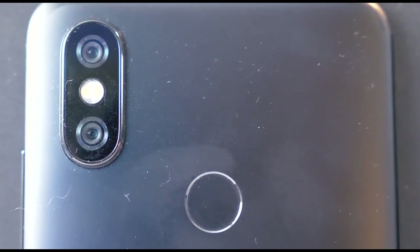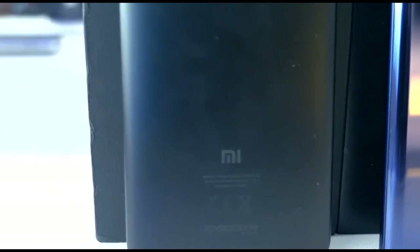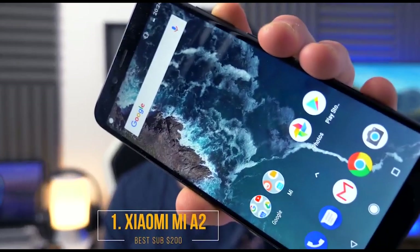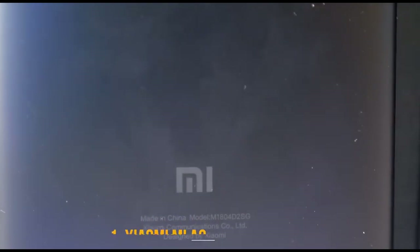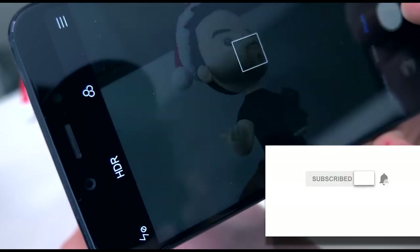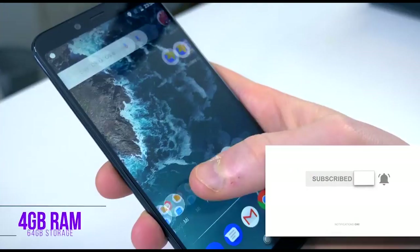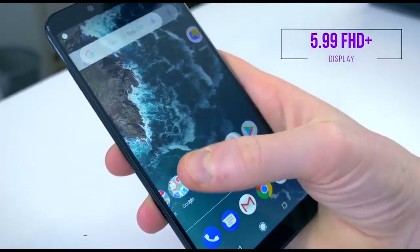Starting with the first smartphone, in my opinion the best sub-$200 phone — the Xiaomi Mi A2. I love this phone because it's stock Android, part of the Android One program. It's got a pretty great camera for the price. This variant has 4GB of RAM, 64GB of storage, a 5.99-inch full HD display, and a Snapdragon 660 SoC.